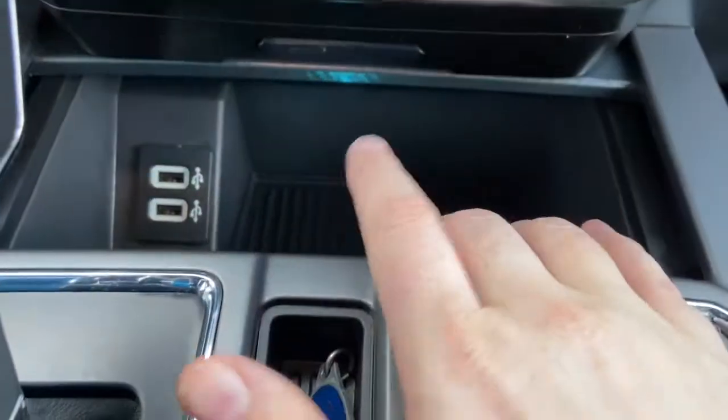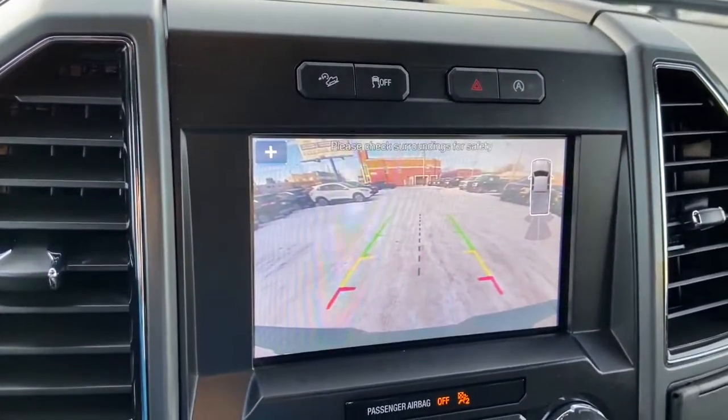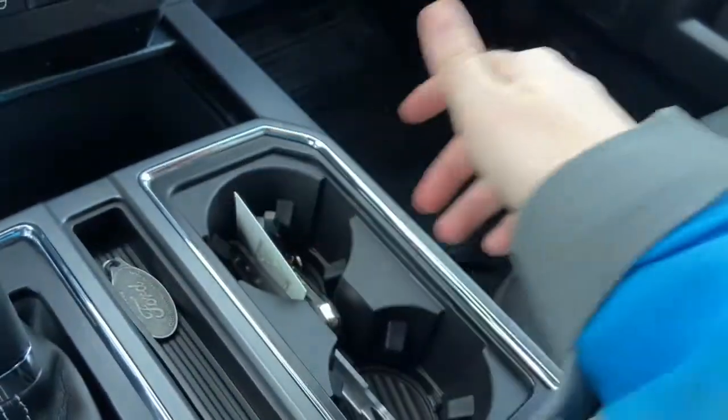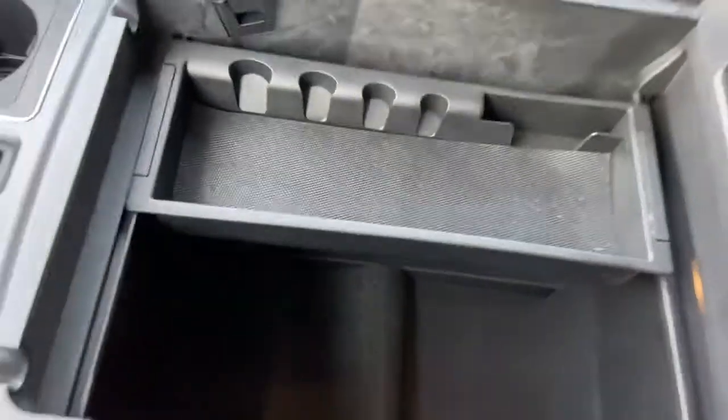Coming down we have the console here with two USB plugins inside. Then we have our gear shifter, which of course will show off that reverse camera when you shift. To the right of that you have your two cup holders, and coming back we have our center console with tons of storage space.